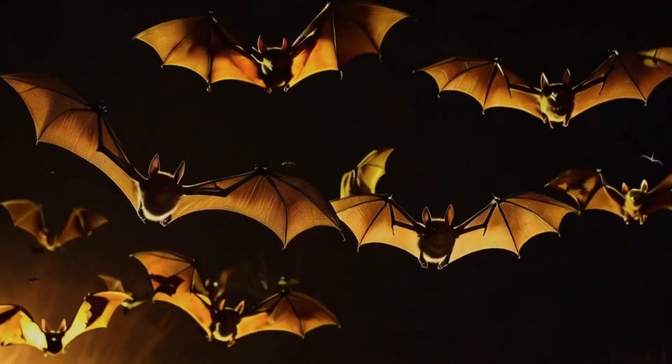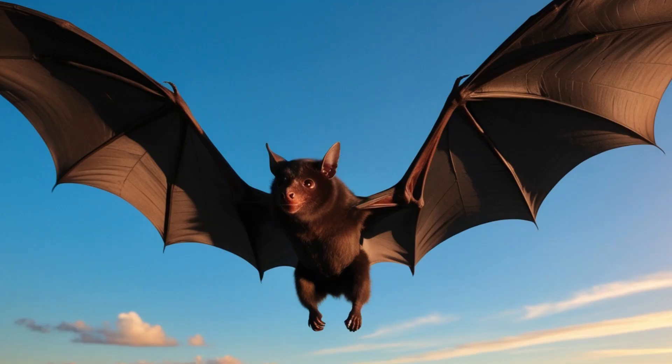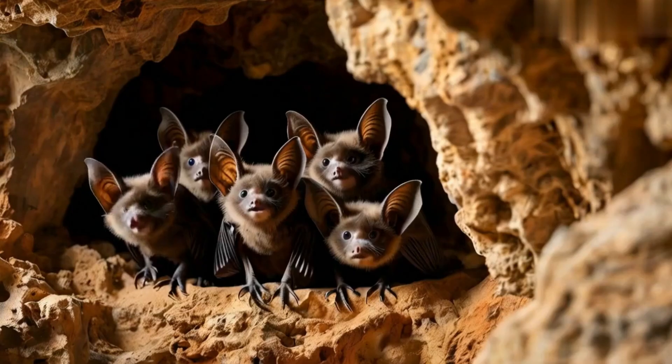Popular myths often paint bats as sinister creatures of the night, but these fascinating mammals are far from the terrifying figures we imagine.